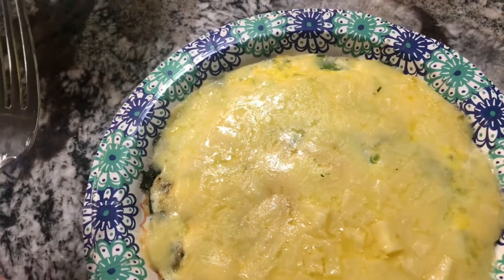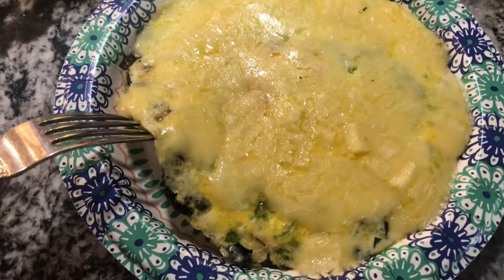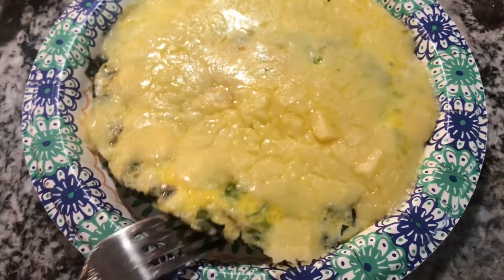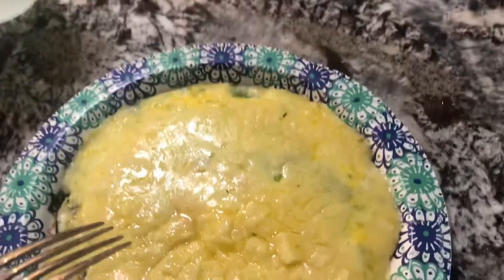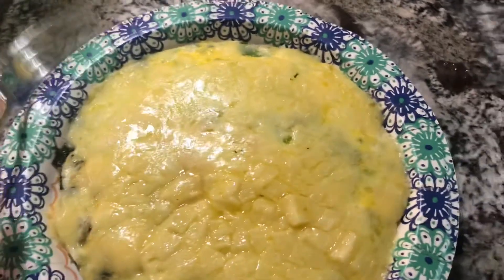Good morning, my friends! It is 10:34. This is three eggs, I did two green onions, like six or seven leaves of basil, and 56 grams of the coastal cheddar cheese chopped up and melted over the top. It's going to be delicious. I already finished my coffee, working on some water. Let's see what the day brings us.